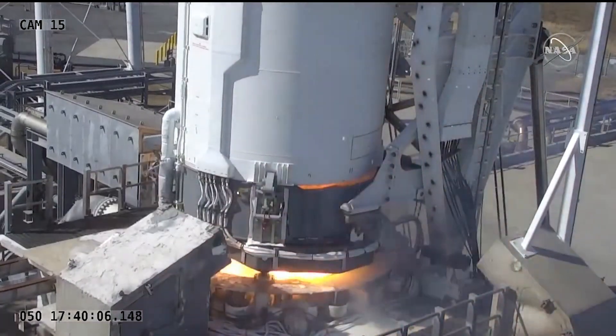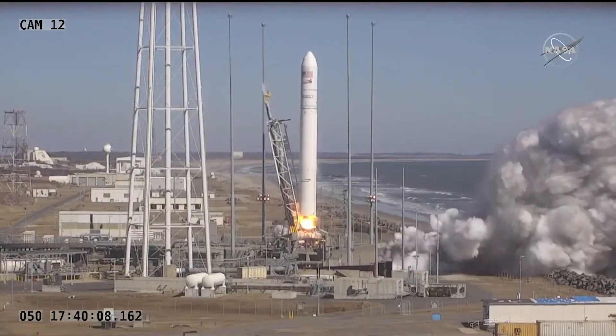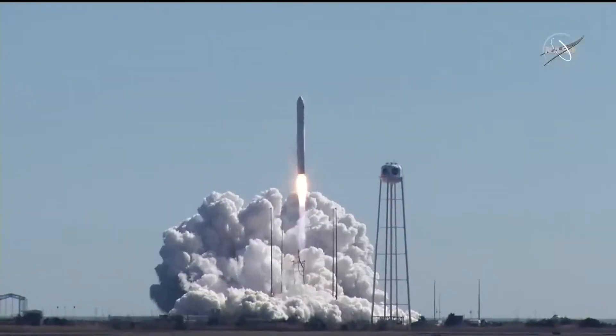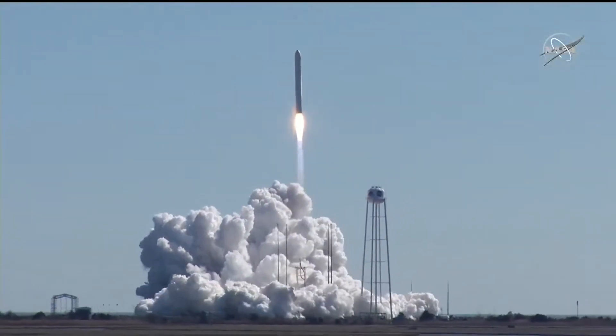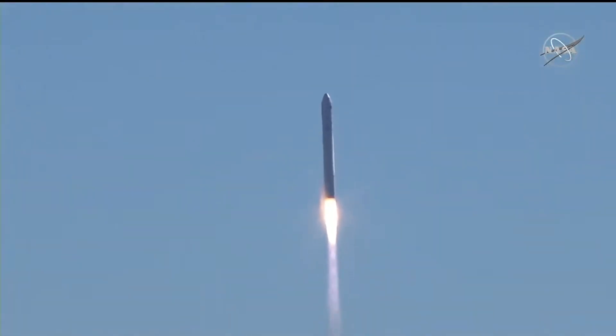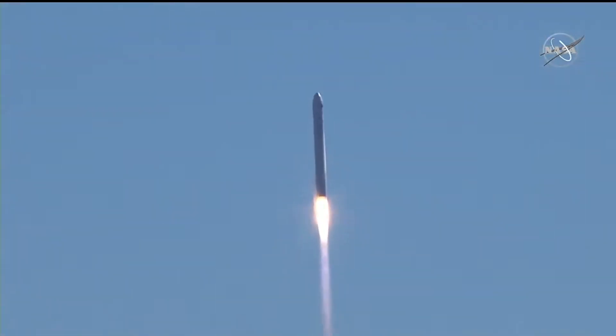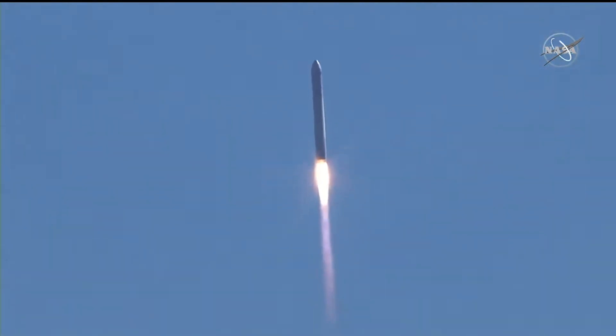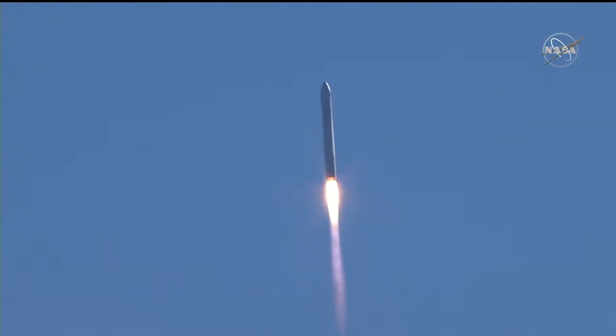We have engine ignition, and the entire launch vehicle from the Launch Flight Facility. Engines are at 100% for us. Attitude is nominal. And we have liftoff of the S.S. Piers Stellars, carrying over 8,000 pounds of cargo to the International Space Station.